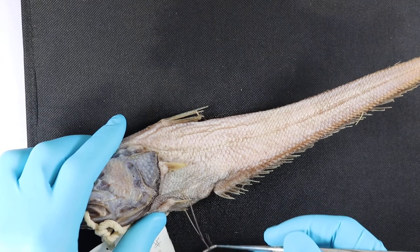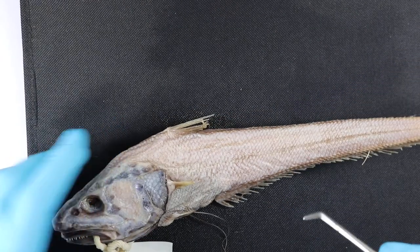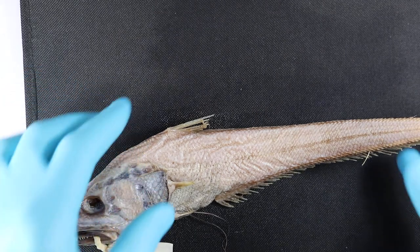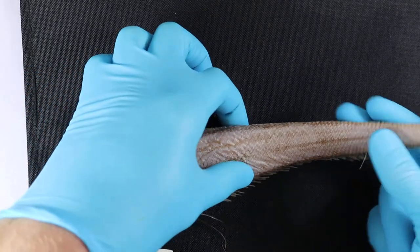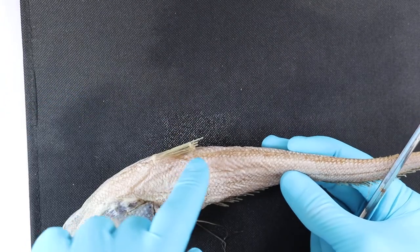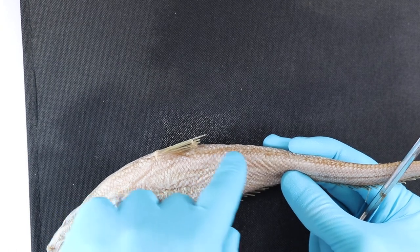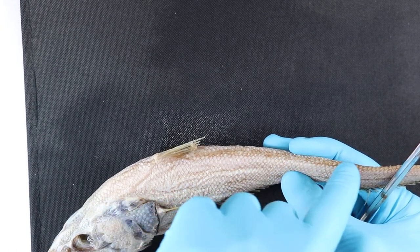There are also two long filamentous pelvic fins here which are covered in taste buds as well. The other coddy trait is two dorsal fins — you can see the very obvious primary one, but actually there's a really low profile dorsal fin that runs right the way along this long tail.